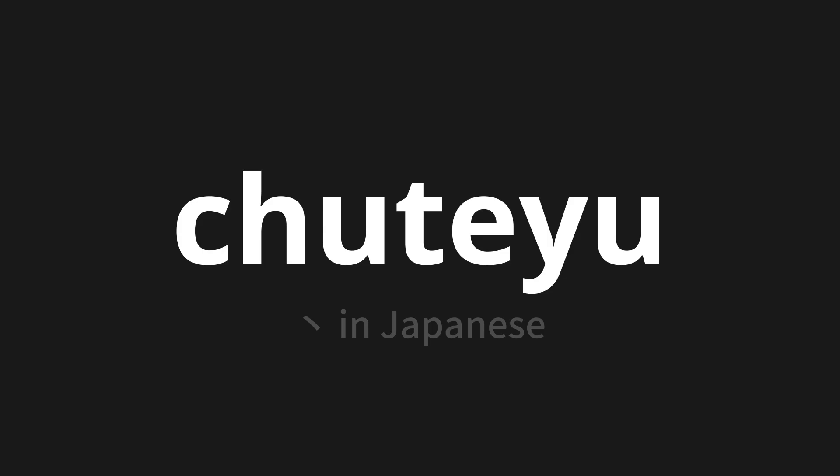Let's say it all together. Zootyu. One more time. Zootyu. Zootyu.